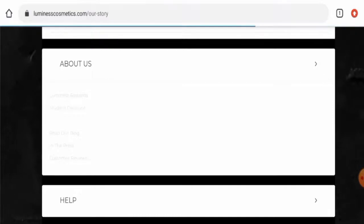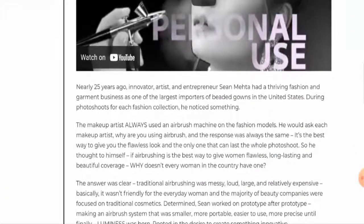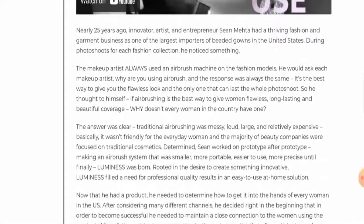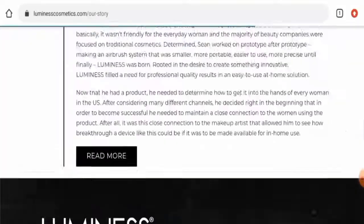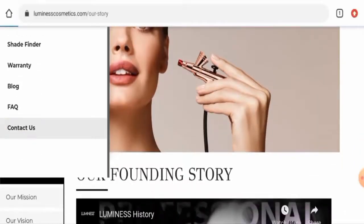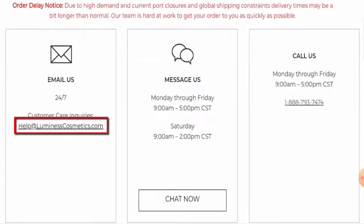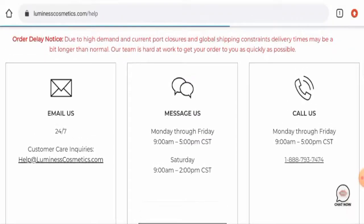Next, we'll check the About Us details. Go to the About Our Brand section — here they mention their founding story, mission, and vision. This website has mentioned their business establishment and founder identity, which is a positive sign. For contact details, go to the menu and then Contact Us. They've given their email address and contact number, and the email address matches the domain name, which is also a positive sign.